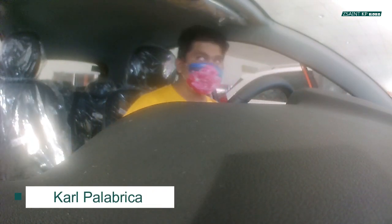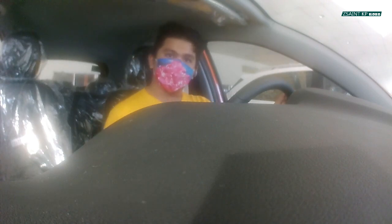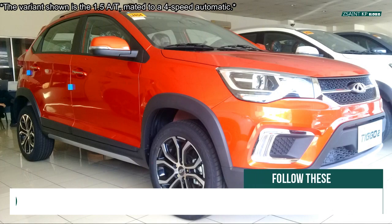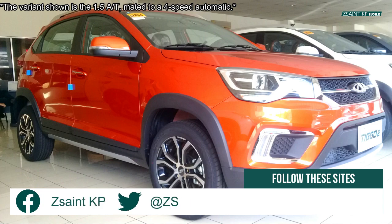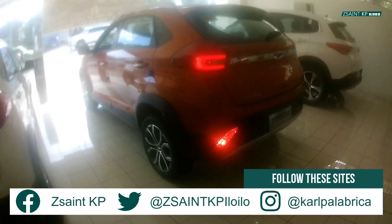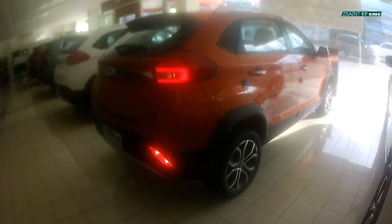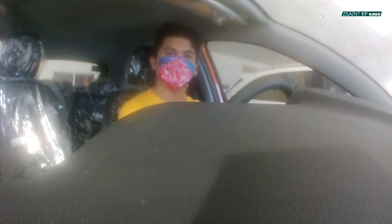Hey citizens, thanks for stopping by for today's video. Let's take a close and personal look at this 2020 Chery Tiggo 2. As always, I'll take this Tiggo 2 for a full walk-around review, showing you the most interesting features from the interior as well as the exterior. So sit back, relax, and enjoy the review.